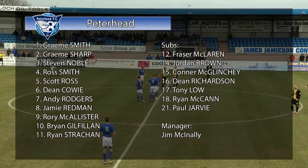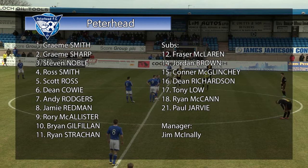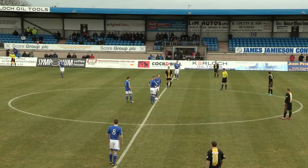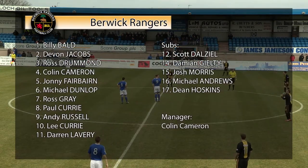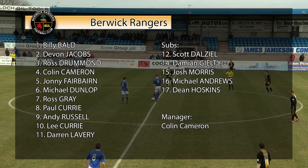Peterhead played three games in seven days at the beginning of March and took all nine points to remain in pole position in League Two. Jim McAnally names an unchanged line-up from the team that won 3-2 at Elgin. Colin Cameron makes two changes from the team that won 5-0 against Montrose last weekend, with Michael Dunlop and Paul Curry replacing Stephen Tulloch and Stephen Norton.